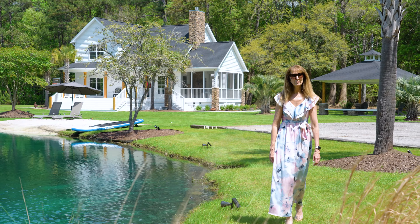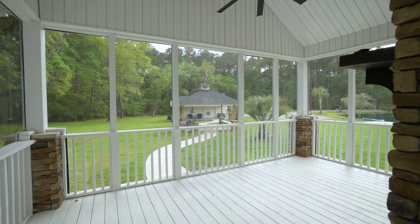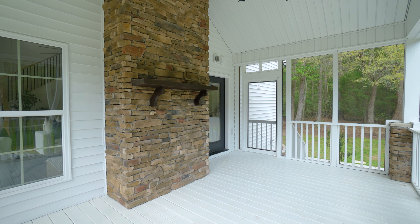The primary suite is a luxurious retreat with a spacious bedroom, large walk-in closet with custom built-ins and beautiful doors opening to the stunning view of the lake.